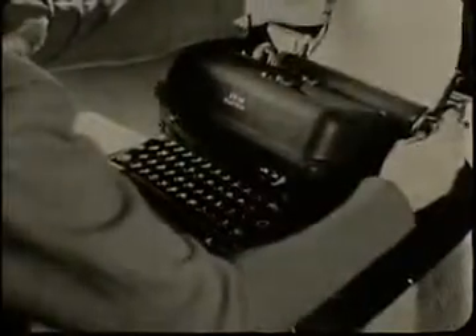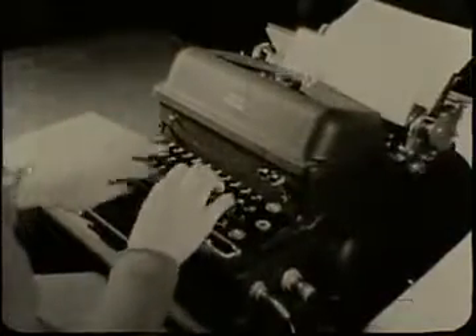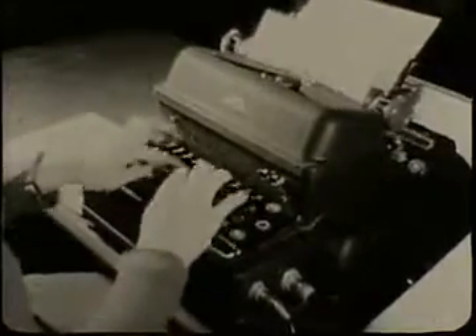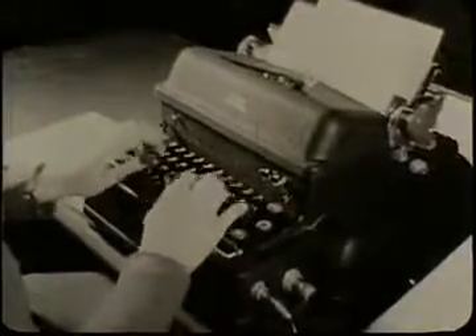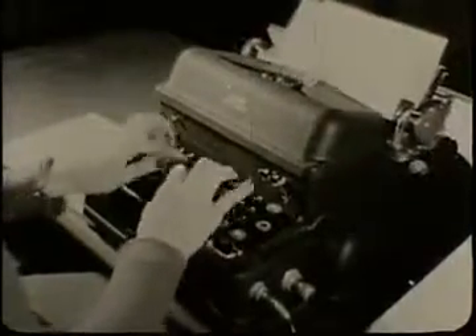For her speed typing, Miss Pajunas uses a standard IBM electric typewriter. Note that the machine has no carriage return lever — a key on the keyboard returns the carriage electrically.